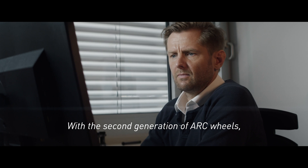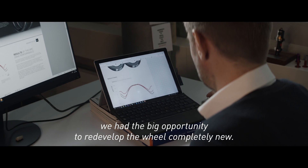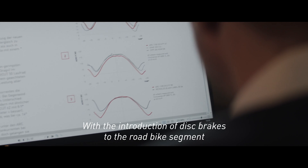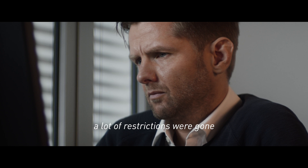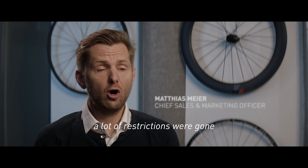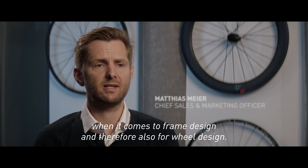With the second generation of ARC wheels, we had the big opportunity to redevelop the wheel completely new. With the introduction of disc brakes to the road bike segment, a lot of restrictions were gone when it comes to frame design, and therefore also for wheel design.